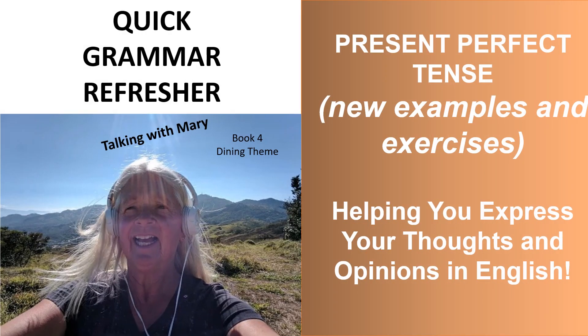My name is Mary and I'm from Canada. Today we're talking about the present perfect tense with new examples and exercises. We're helping you express your thoughts and opinions in English.